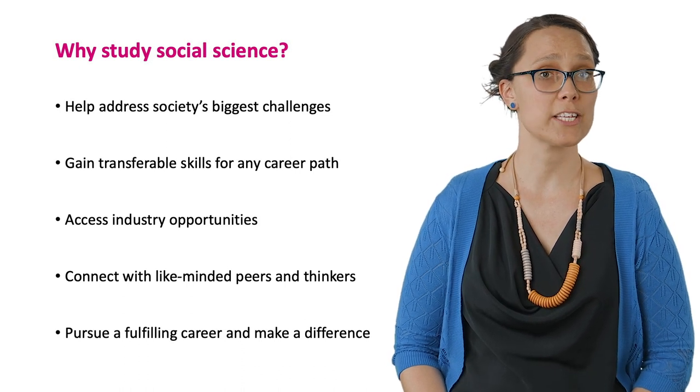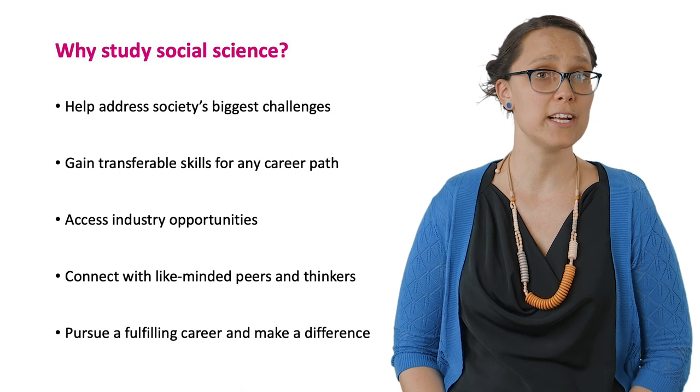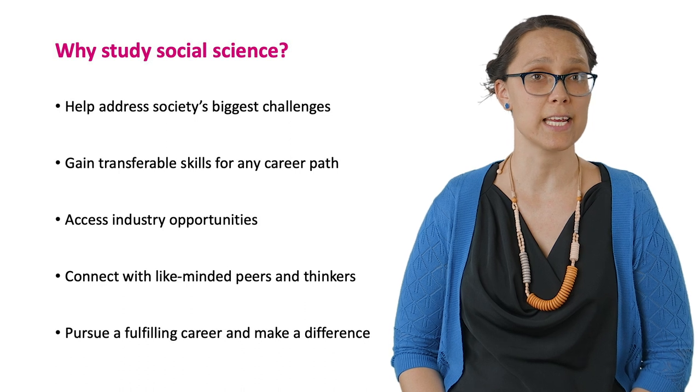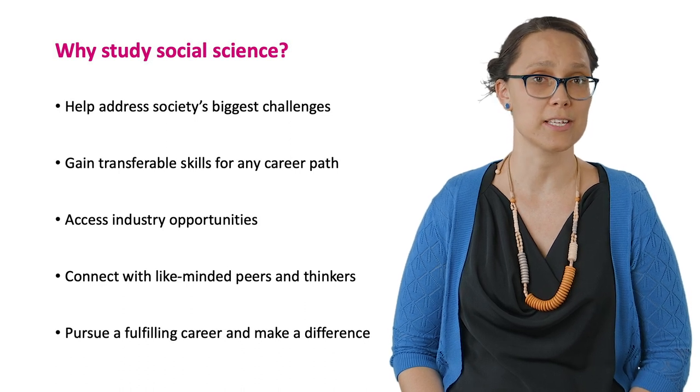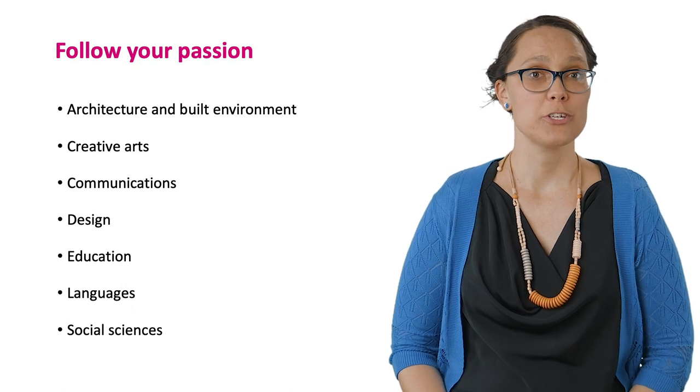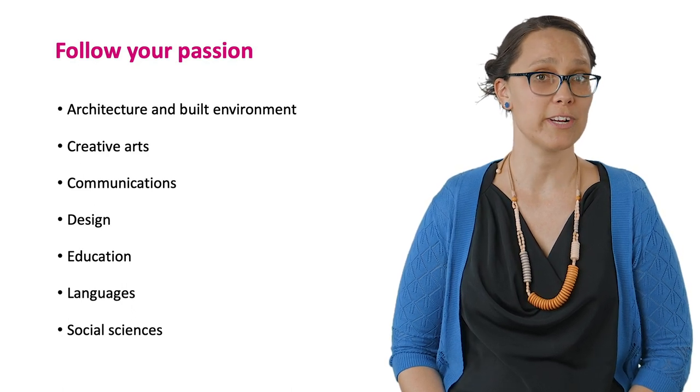Curtin social science graduates pursue a variety of career paths and work across all levels of government, charities, advocacy, and non-government organisations. At Curtin we offer a broad selection of courses which allows you to pursue your personal passion or interest.